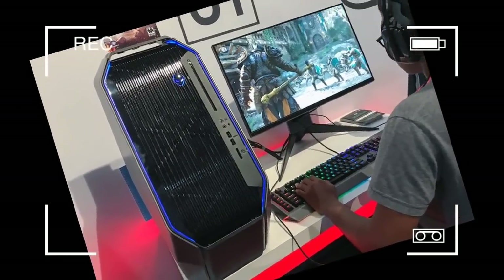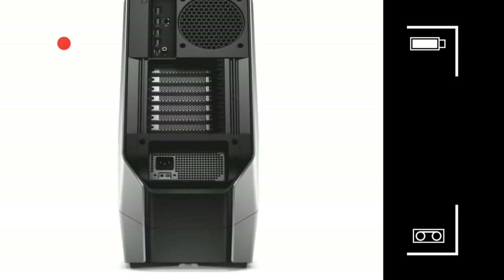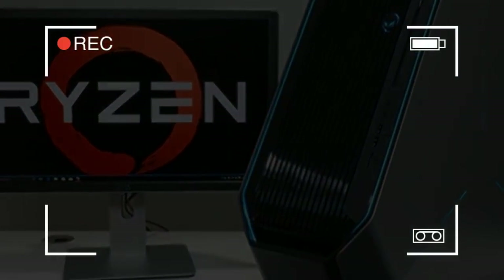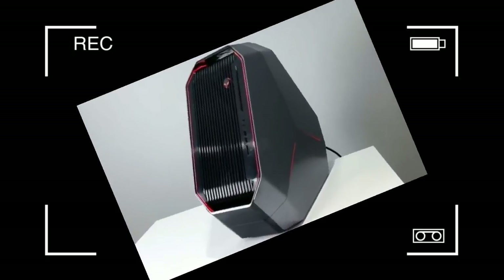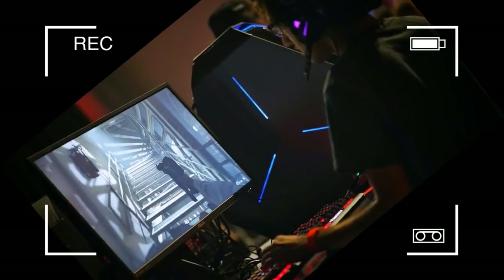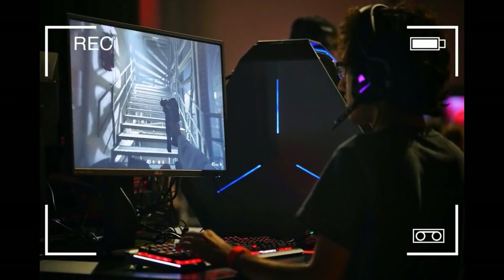Other test scores were a bit behind the top marks. Its score of 3,330 points on the PCMark 8 Work Conventional test lagged the Origin Neuron's 4,271 and MSI Aegis V3's 4,136. Its Photoshop score also lagged the competition, at 3 minutes and 44 seconds — more than a minute and a half behind the Neuron and Digital Storm Velox.